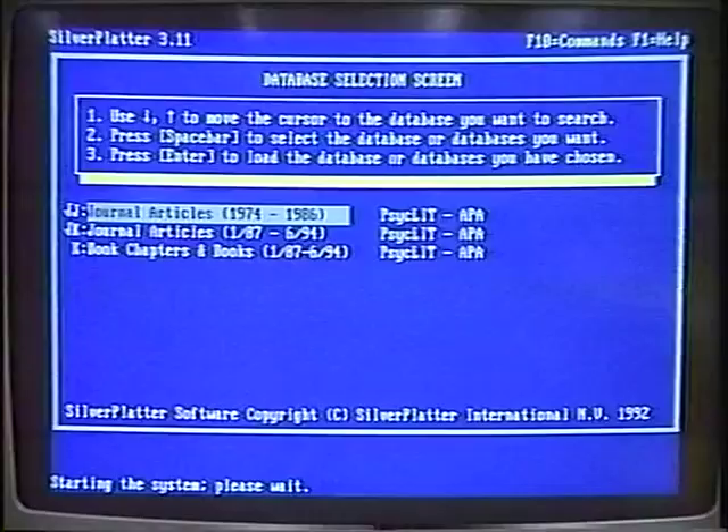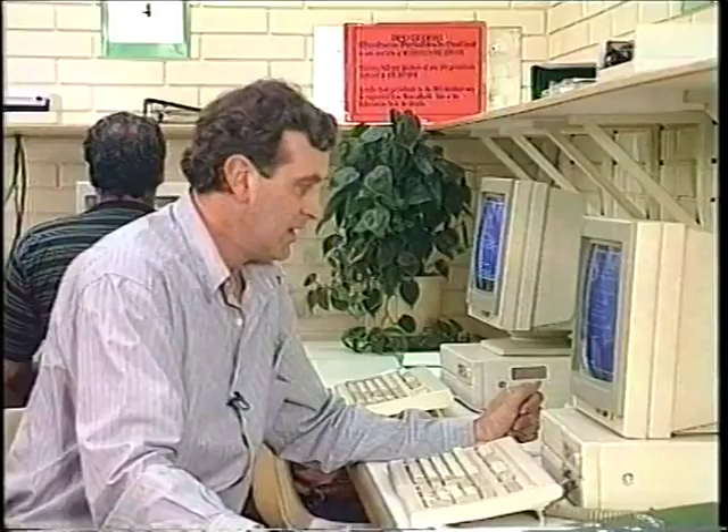Some can be accessed from the computer labs on campus. At these workstations, you can find references for a subject you're researching. You can find out what's been written about in periodicals, or facts and figures from the census, or financial and market share information.